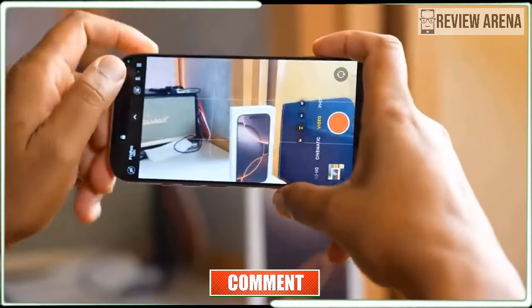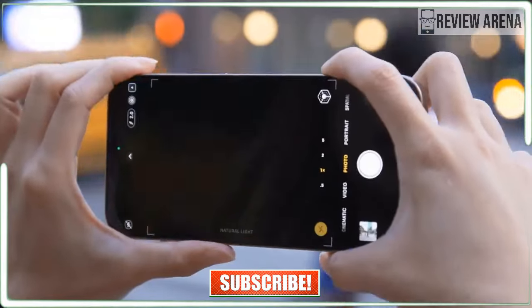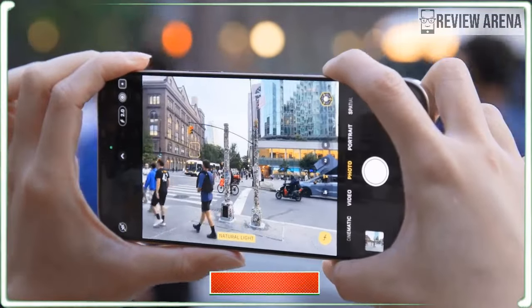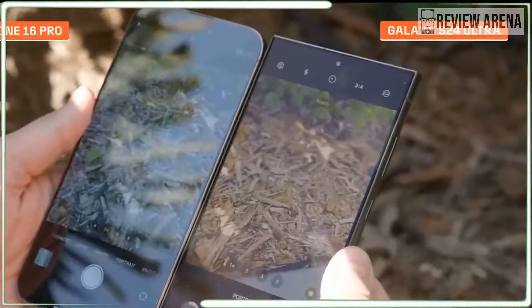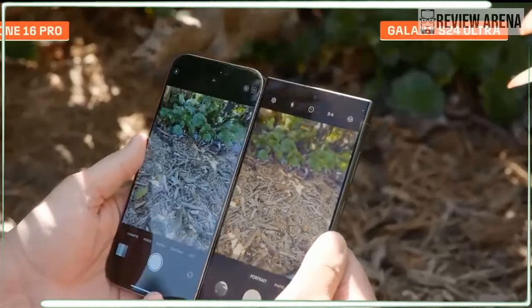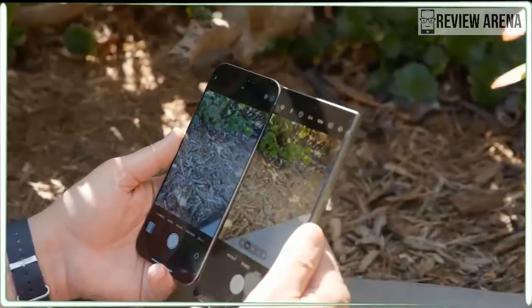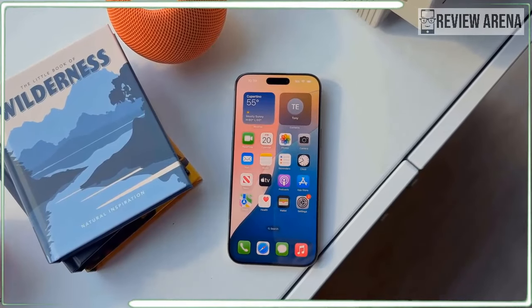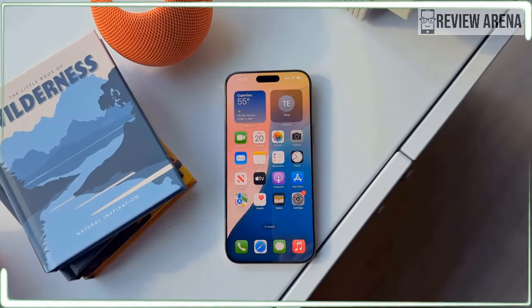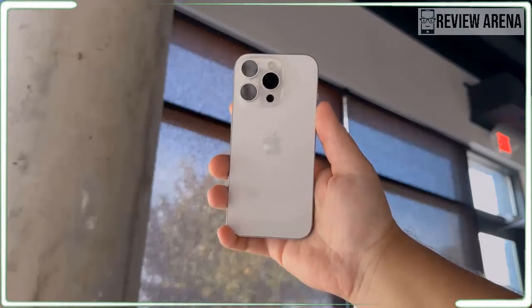The camera control has a lot of tricks, including the ability to zoom in and out by sliding your finger left and right on the button, and a soft double press launches a mini menu. You can scroll through to tweak things like exposure, depth, and choose photographic styles. There's a learning curve to camera control, but it's a great option, and it also frees up the action button on the left side of the iPhone 16 Pro for programming other shortcuts.